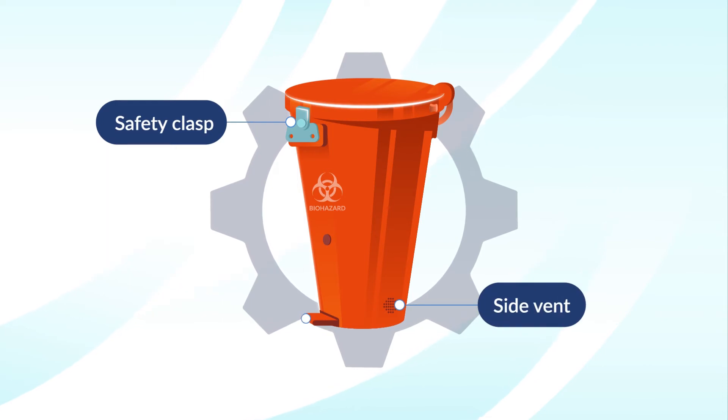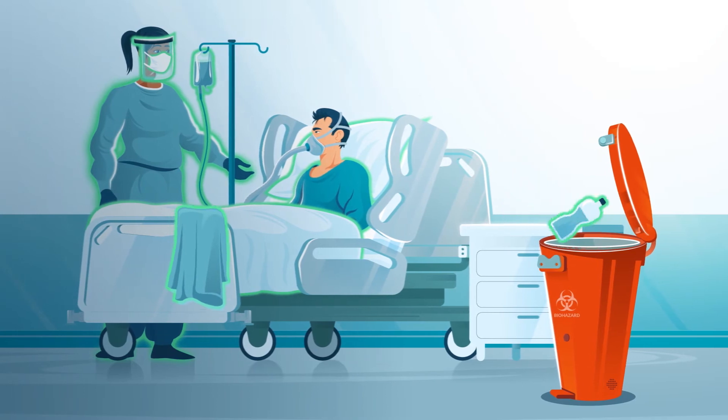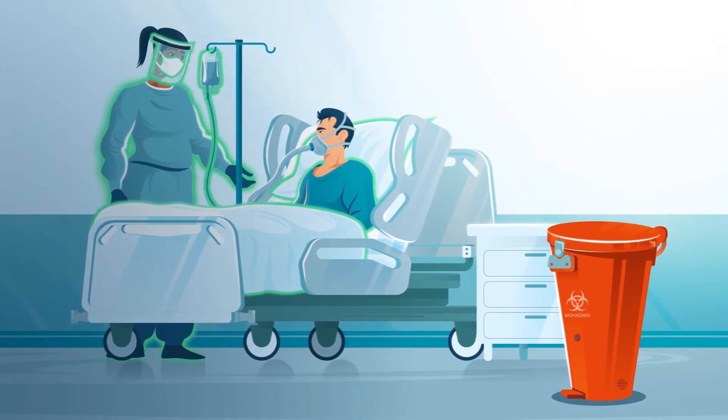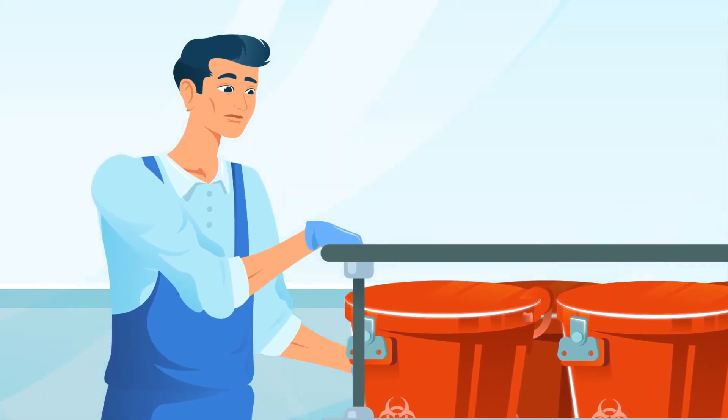SafeDecon engineered a secure, airtight, leak-proof container capable of isolating contaminants at the point of origin, ensuring secure containment during transport to an autoclave for processing.